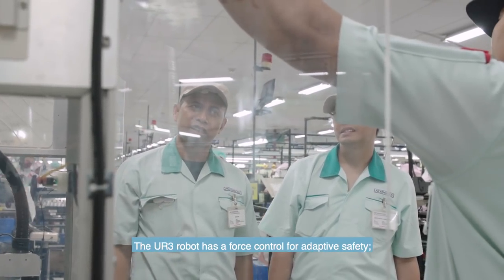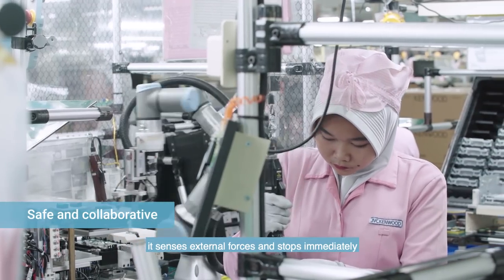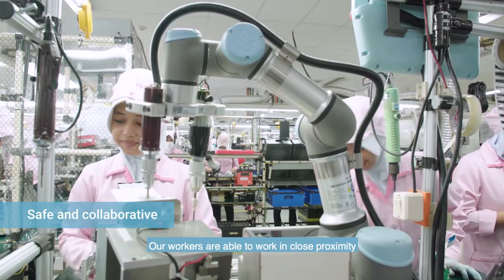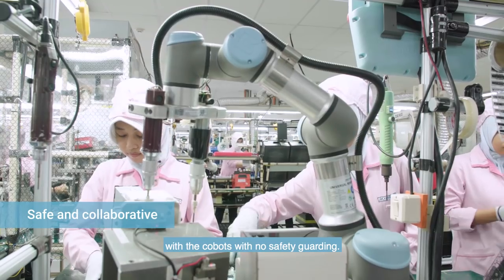The UR3 robot has a force control for adaptive safety. It senses external forces and stops immediately when a collision is detected. Our workers are able to work in close proximity with the cobots with no safety guarding.